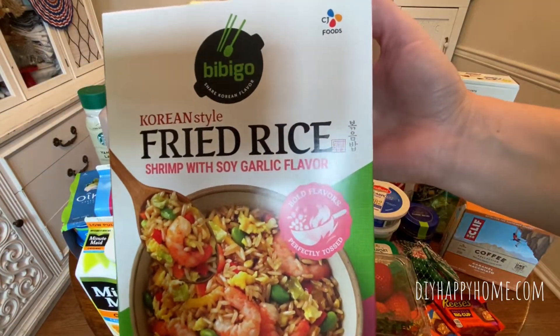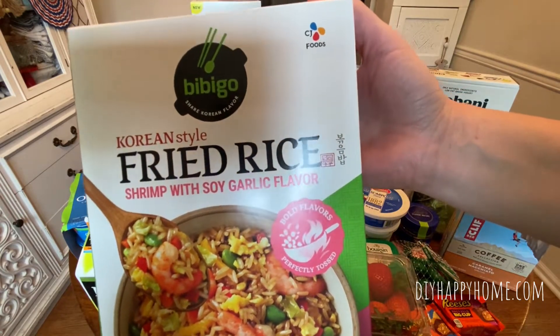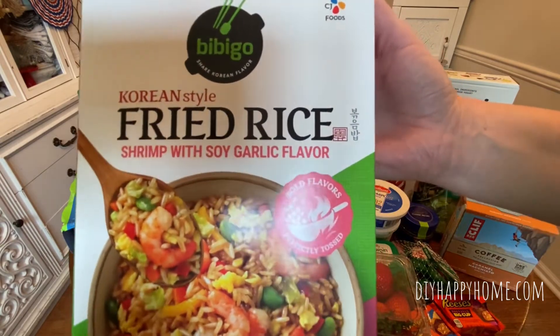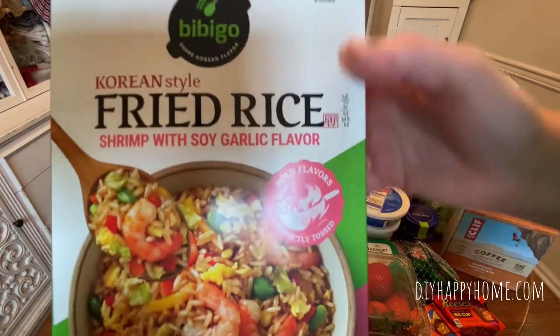Korean Style Fried Rice — this is the Shrimp Fried Rice with the Soy Garlic flavor, $6.99. There are two pouches inside. I do love this fried rice, it's really tasty. Sometimes I add various veggies to kind of bulk it up for dinner, but I do love this. I recommend it.